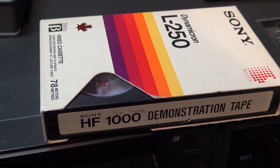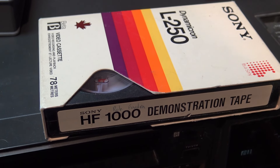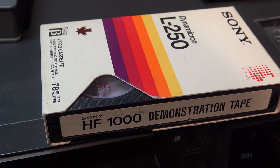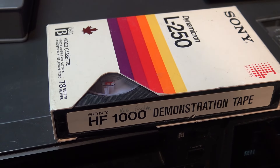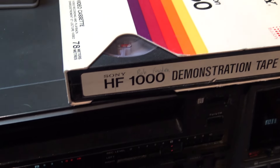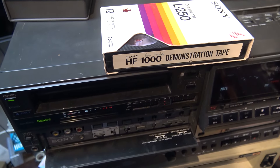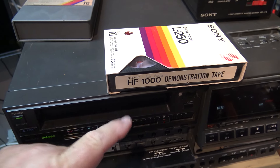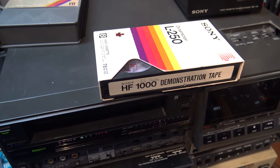I found an old SL-HF-1000 demonstration tape with the guy's name on it that was the Sony rep at the time. I guess this got forgotten at the store. It was his own personal demo tape. I found it years ago and took it home. And I'm going to play it today in my SL-HF-1000. Because it'll be in Beta 1, I'll need this machine to play it. It'll be recorded in super high band, I'm sure. Let's check out what's on this demo tape.